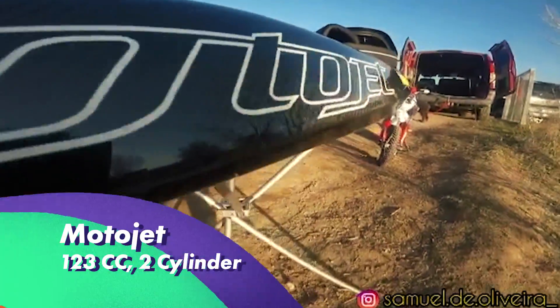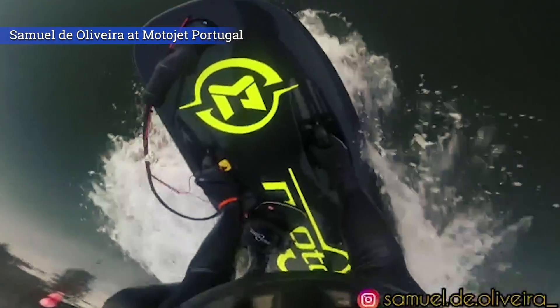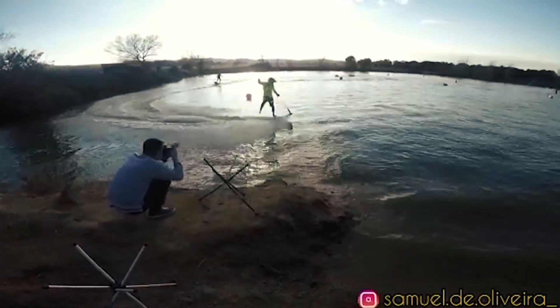Motojet is a Korean 18-horsepower 123cc two-cylinder petrol jet board providing high-speed rides up to 50 kilometers per hour.